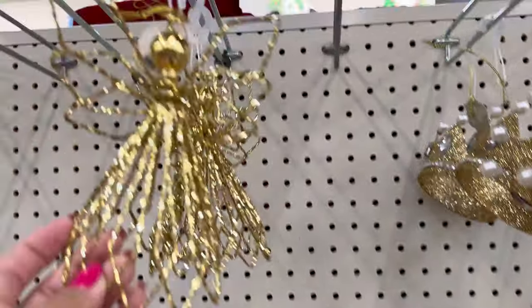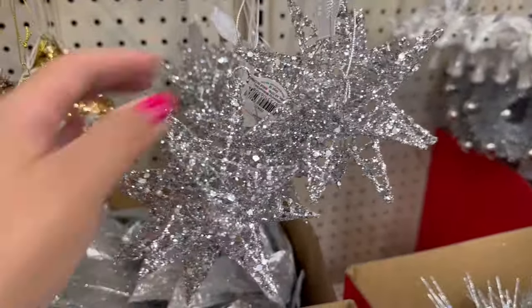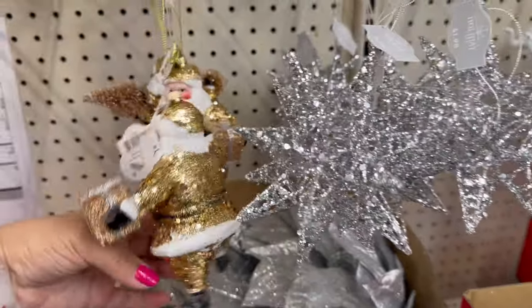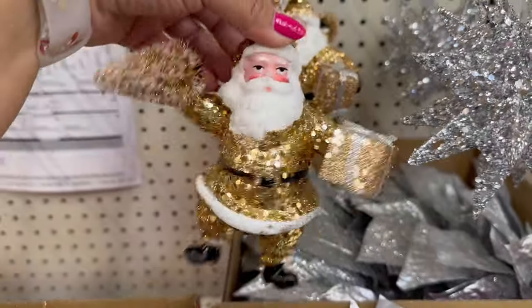They even have this one up here — look at this little angel. And what is this, a crown? Silver ones — these are really pretty. And look at this gold Santa. He's adorable. $1.98 for him. He's too cute.